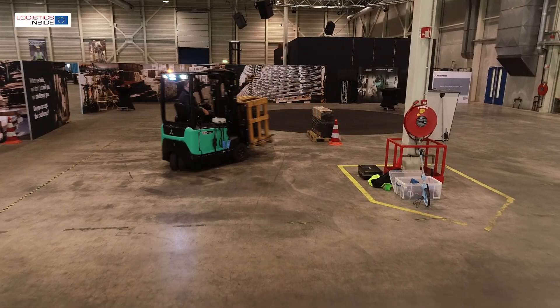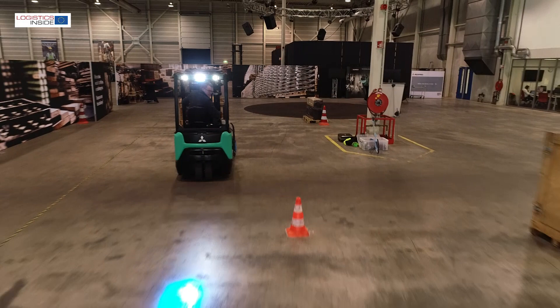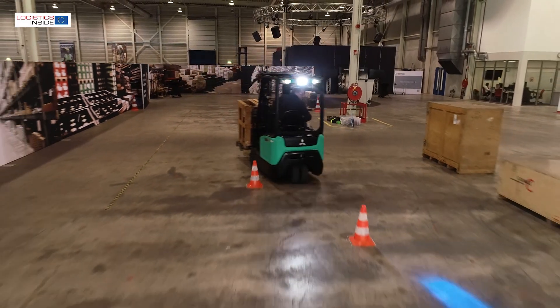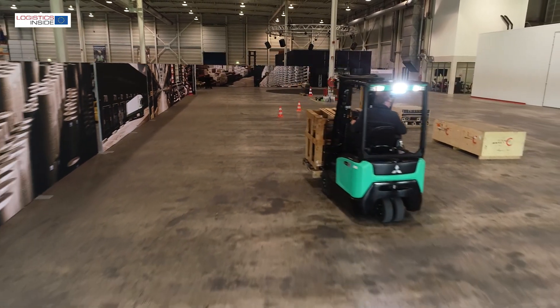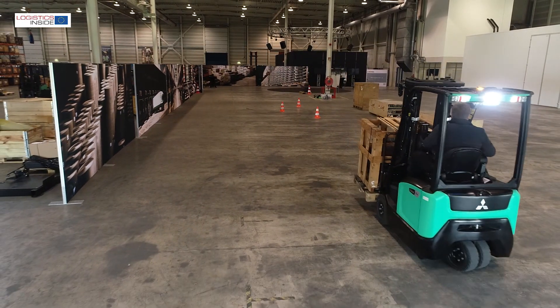At the end of last year, Mitsubishi introduced the new range of Edea EM 48V 3 and 4 wheel forklift trucks. The trucks are modern and clearly based on the big brothers from the EX 80V line.